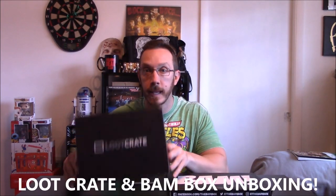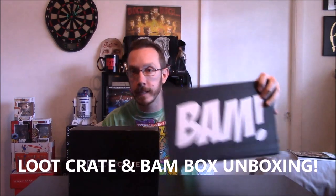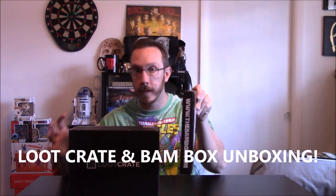What's up my PT peeps, one-eyed bride back here to talk about an unboxing — we're doing an unboxing of Loot Crate and we also got our BAM Box, which is super thin.